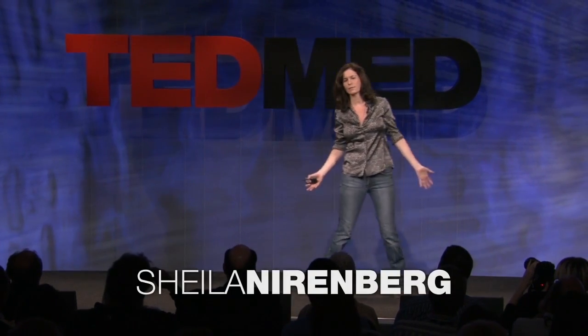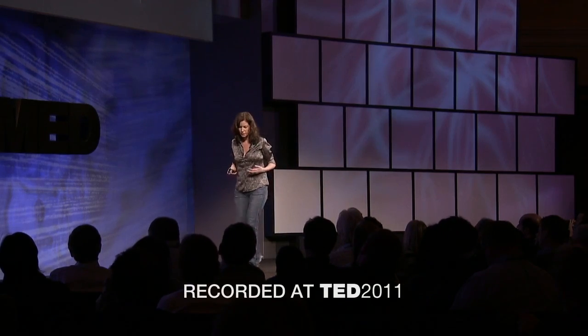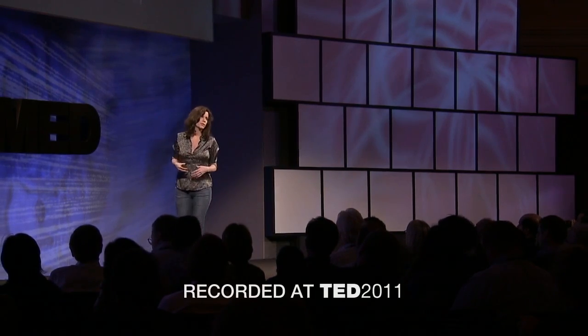I study how the brain processes information — how it takes information in from the outside world and converts it into patterns of electrical activity, and then how it uses those patterns to allow you to do things: to see, to hear, to reach for an object. So I'm really a basic scientist, not a clinician, but in the last year and a half, I've started to switch over to use what we've been learning about these patterns of activity to develop prosthetic devices.